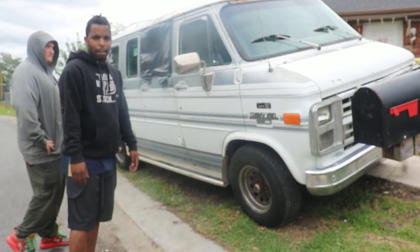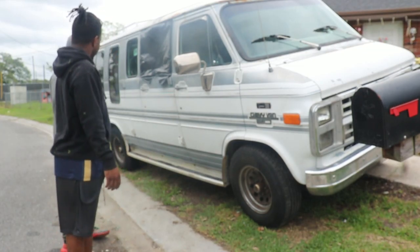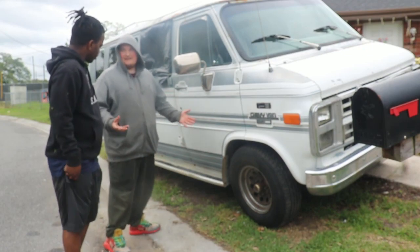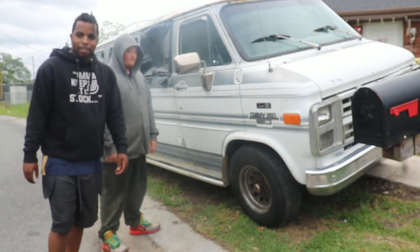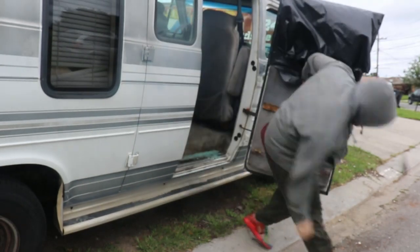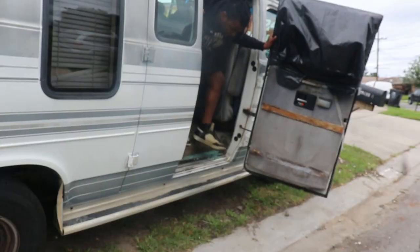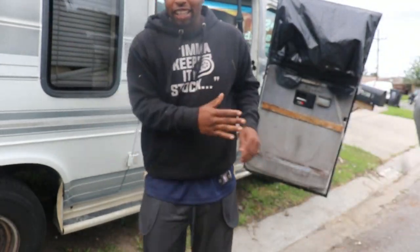You don't really see these a lot. Matter of fact, this is actually a pretty rare vehicle. I mean, I've never really seen one, but it's not to say there aren't others out there. It's one of a kind.